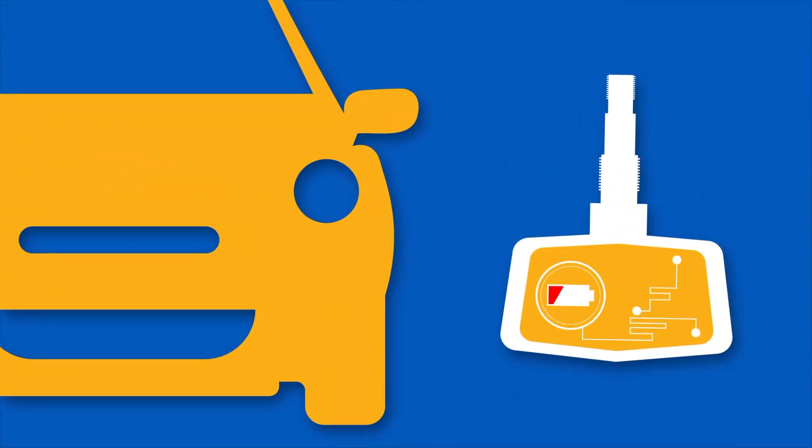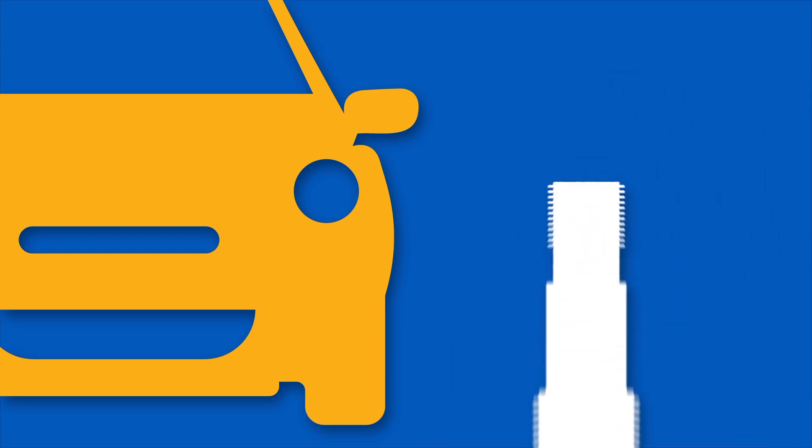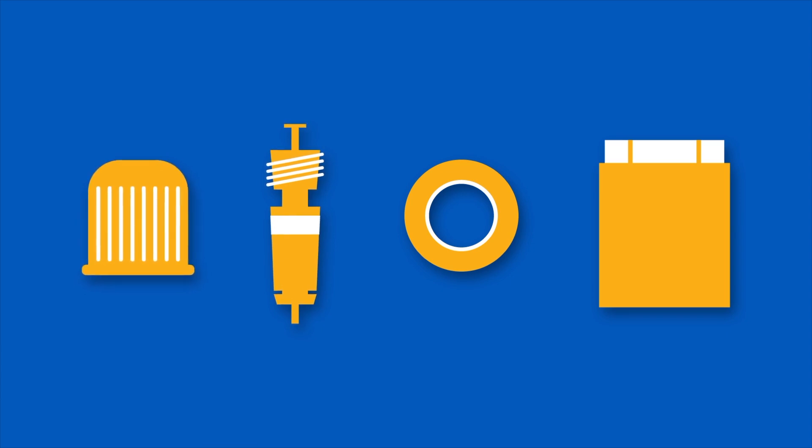Tire pressure sensors are powered by tiny batteries, and if they fail the sensor itself must be replaced. The sensor valves also wear out and may become corroded over time. Servicing TPMS valves during tire replacement or repair helps to ensure their proper operation and extends their life.